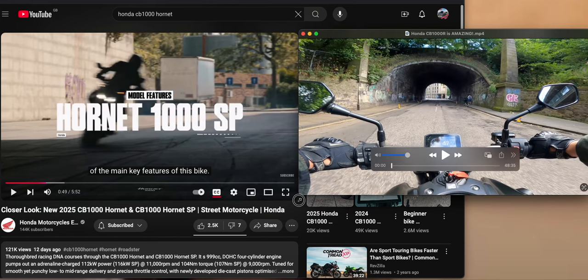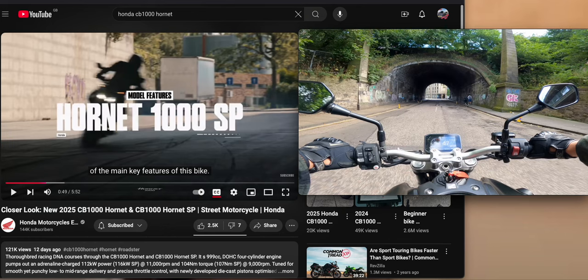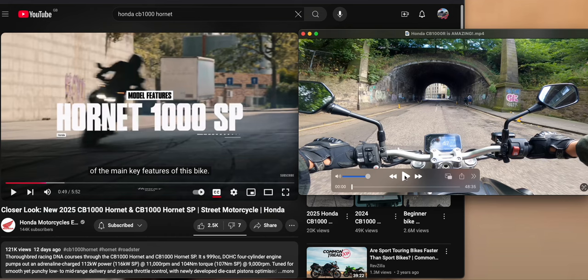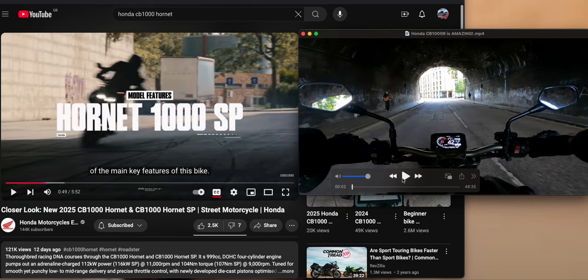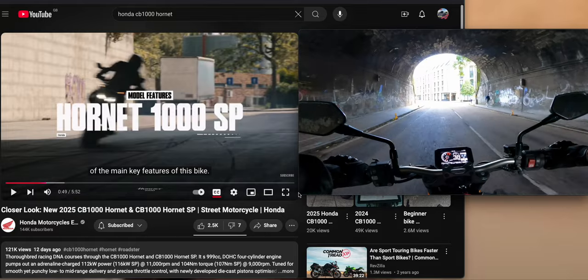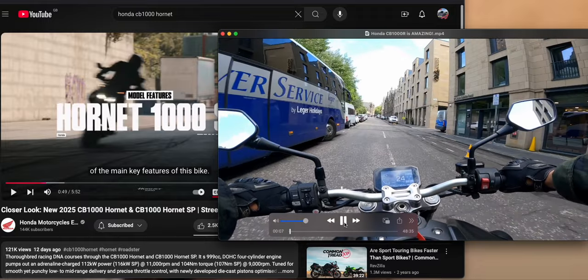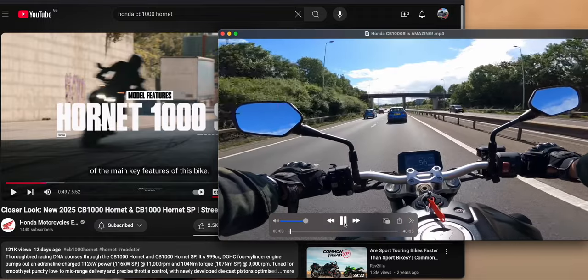Here are my thoughts on the upcoming Honda CB1000 Hornet. The closest thing I've ridden is the Honda CB1000R, their current naked bike of choice. I had that for a few months, and this is my video from the first day of having it. I massively enjoyed it.